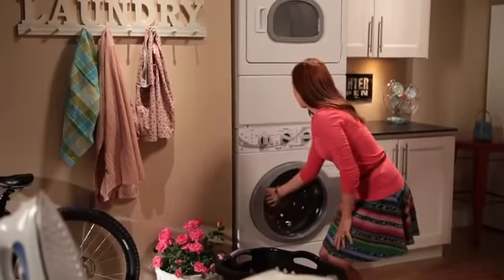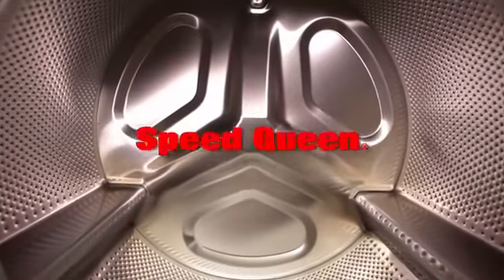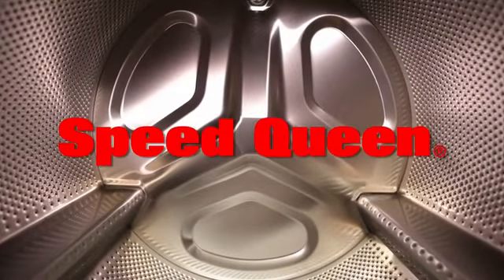For utility-saving features, user-friendly controls, and our commercial-grade durability, it's Speed Queen laundry appliances.